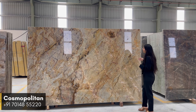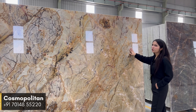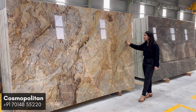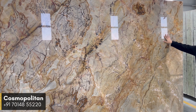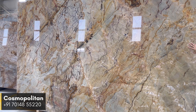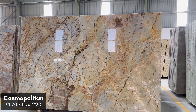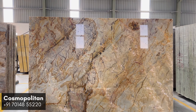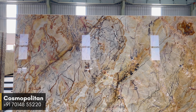Next up we have Cosmopolitan Quartzite — a true work of art for your homes and commercial projects. Its beige base complemented with blue and brown hues creates a great fusion of natural wonders. With a high gloss finish, this Quartzite amplifies the luminosity of its colors.